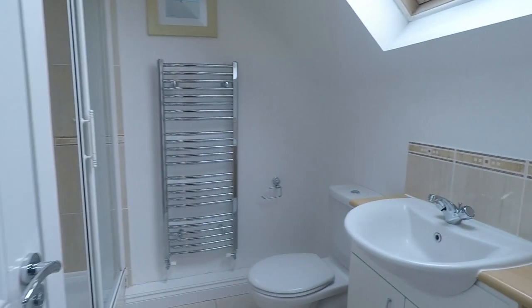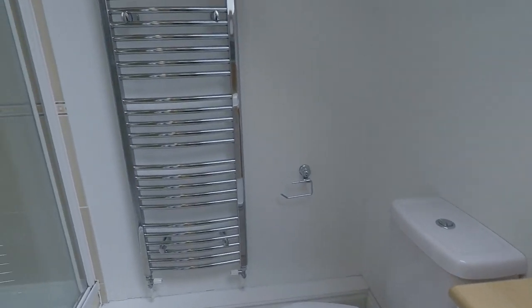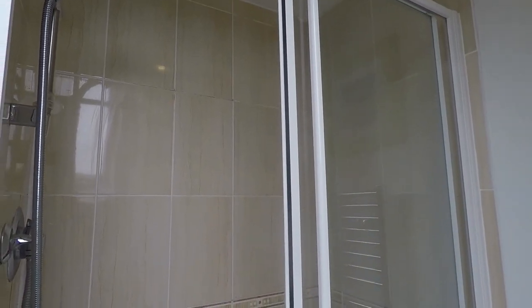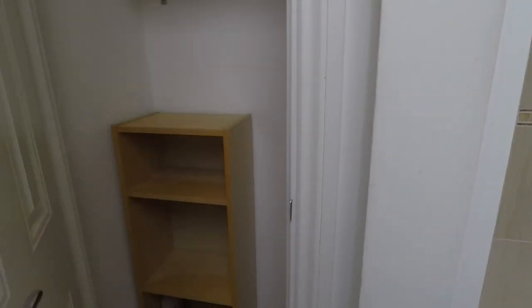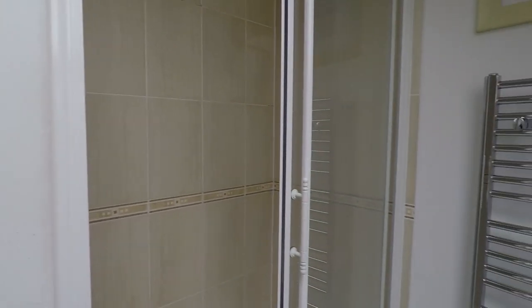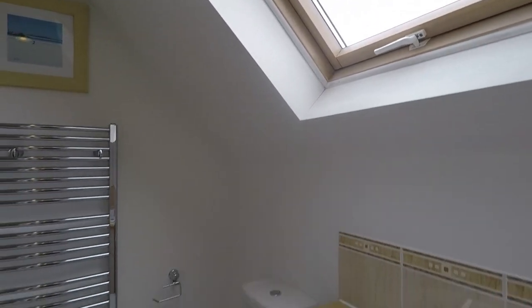Off the dressing room you have the ensuite shower room. You've got your hand basin, WC, chrome towel rail, and a double shower. There's also a storage area here, and again a Velux window, so plenty of light coming into the space.